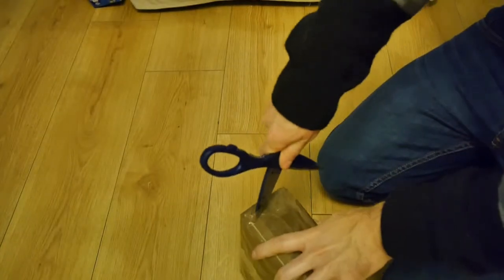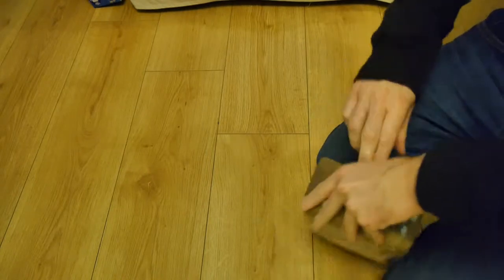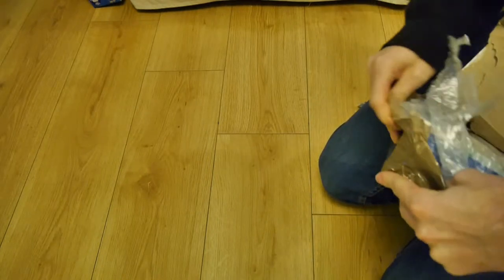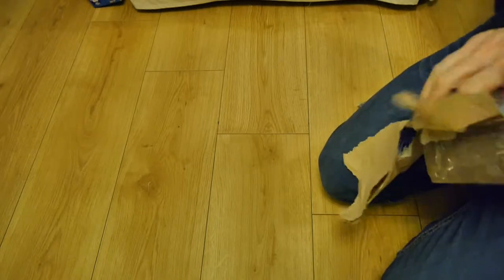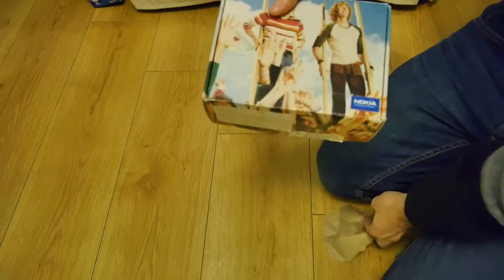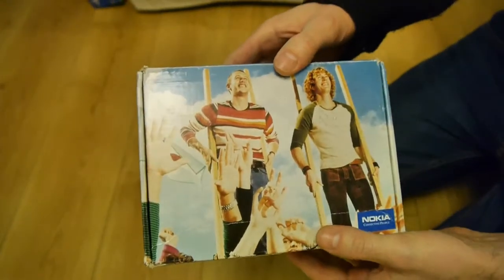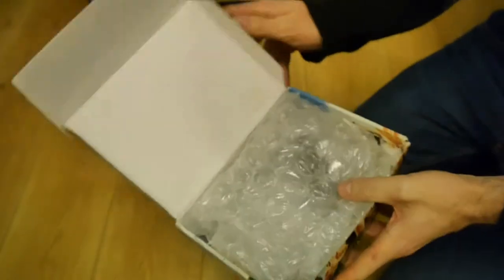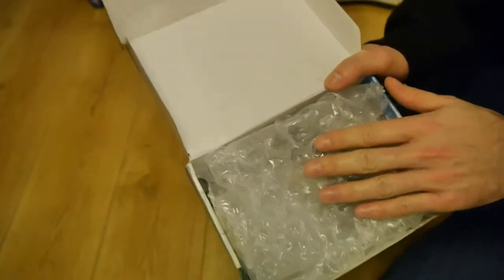Okay, box number three — package number three. I wonder what it's going to be. It's a packet of things. Wow, look — an old Nokia box. I wonder what's inside. There we go — some retro bubble wrap. How lovely.